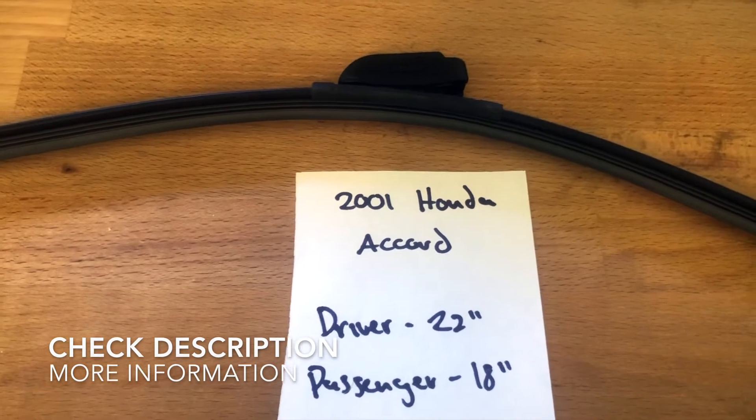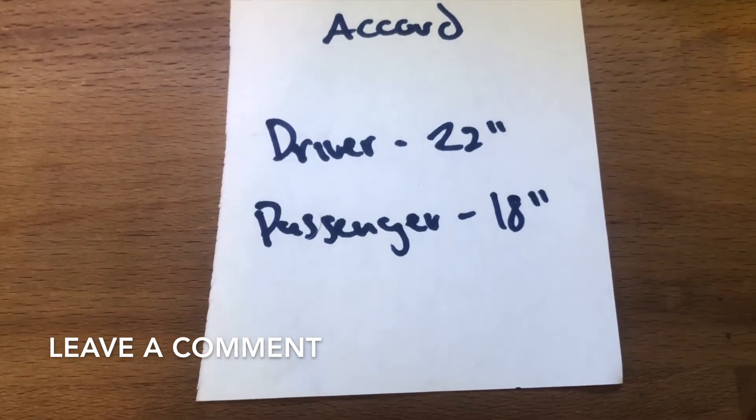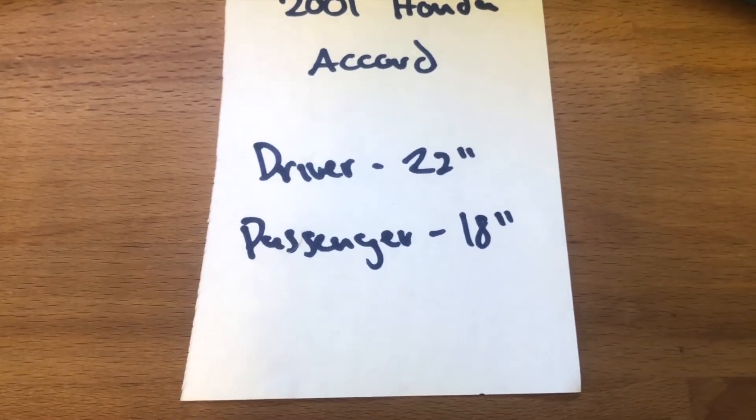The wiper blade replacement size for the 2001 Honda Accord is 22 inches on the driver's side and 18 inches on the passenger's side. It is very important to note that the blade size is different for both the driver and passenger's side.